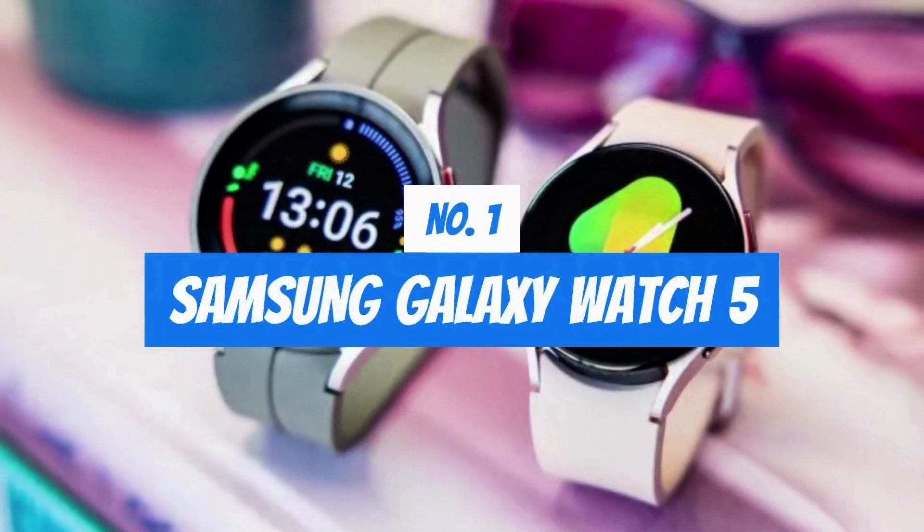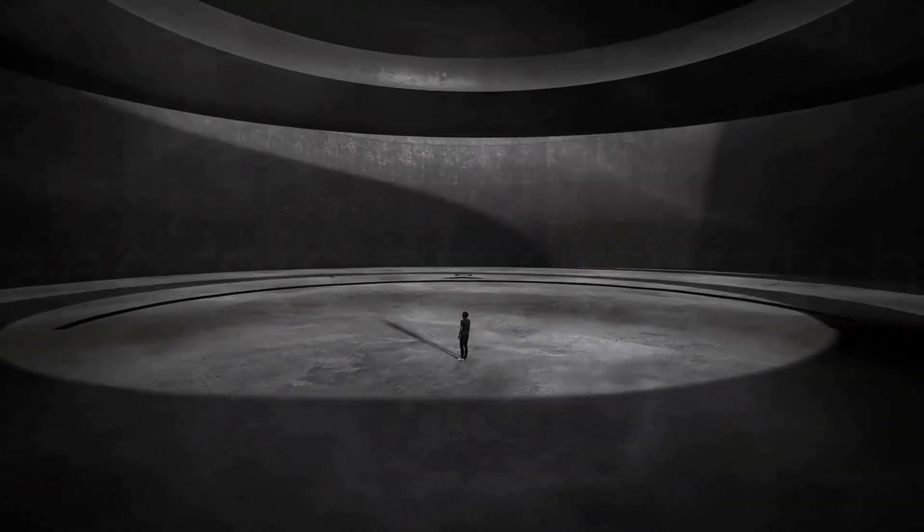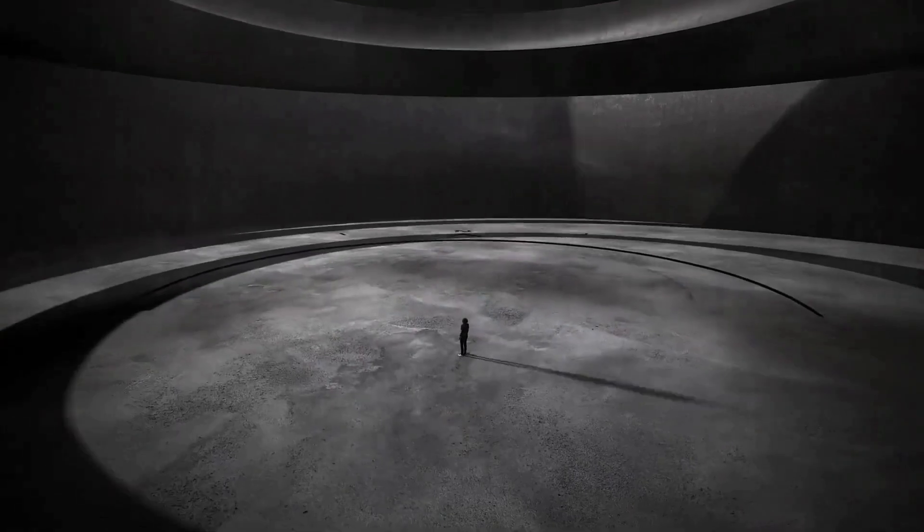Number 1: Samsung Galaxy Watch 5. Manage your overall sleep quality with an advanced sleep tracker that detects and analyzes sleep stages while you rest. Advanced sleep coaching also helps you develop better sleep habits by analyzing your sleep patterns.